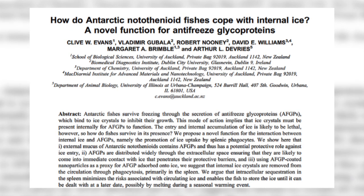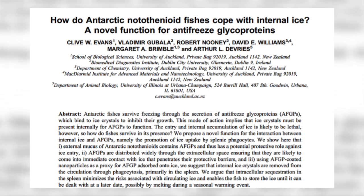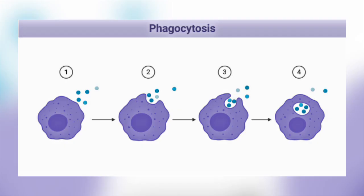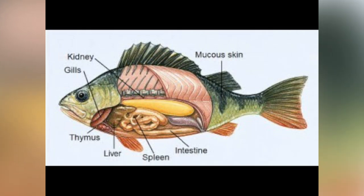The antifreeze protein does not actually stop the blood from freezing — rather it inhibits the growth of any ice crystals that form in the blood. A better name for the antifreeze would be ice-binding protein. The mucus on the outside of the fish also contains antifreeze proteins, thought to play a protective role in preventing ice entering the fish. It has been suggested that once the protein binds to the ice crystal, the crystal is removed from circulation by phagocytosis and taken to the spleen, where it is stored until it can be dealt with at a later date.